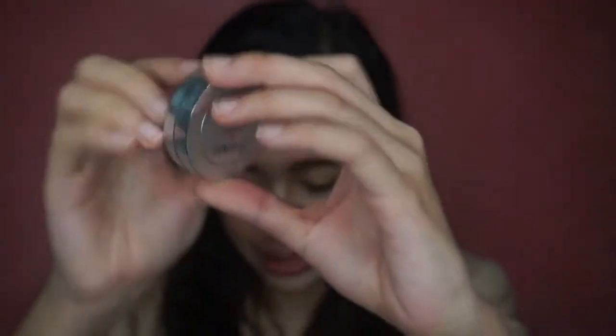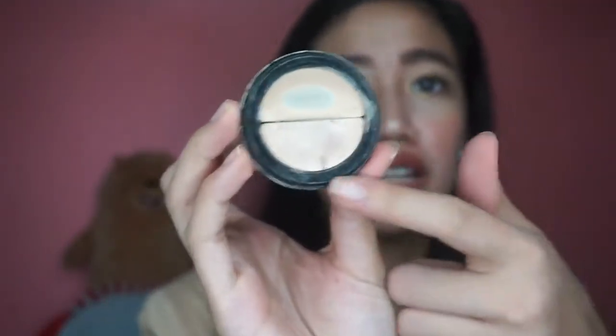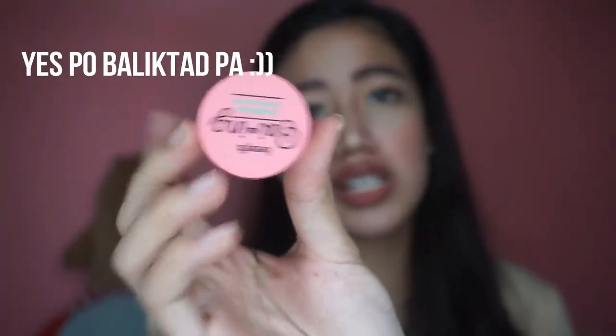Tapos, meron ako ditong concealer — ito yung lagi kong gamit na concealer. Ito yung Boeing. So ito lang siya — ito yung loob niya. Lagi ko siyang gamit. Ito parang highlighter, tapos ito concealer — paubos na siya. Actually meron na din ako ditong replacement, yung What's Up Concealer, which is this — it's a really mini size, nakuha ko siya sa guilt box.